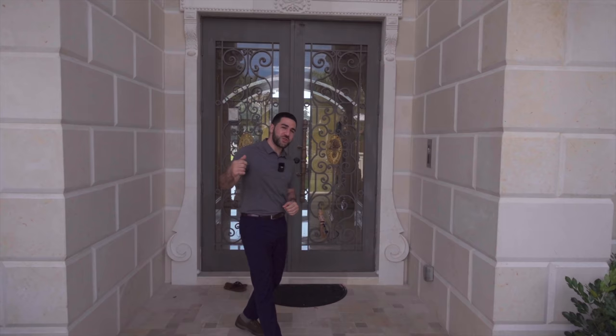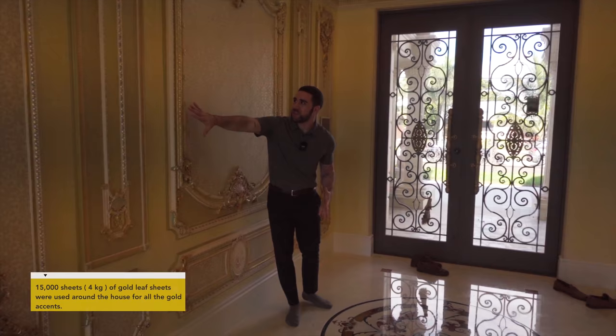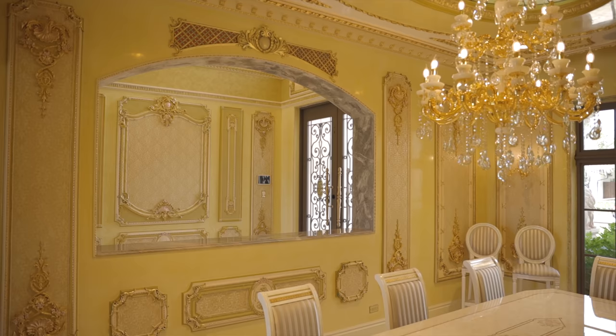You're going to hear the word gold a lot. Gold everywhere — look at all this. I'm going to take my shoes off. Two steps in, the detail on the floor, on the wall — you see all this gold finishing. It's just amazing, honestly. And on this side, you have a left cutout and you can see into the formal dining room.